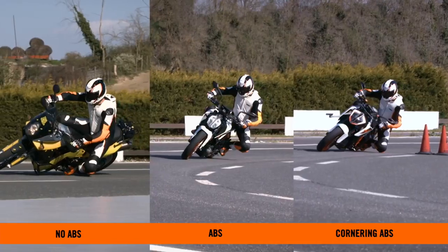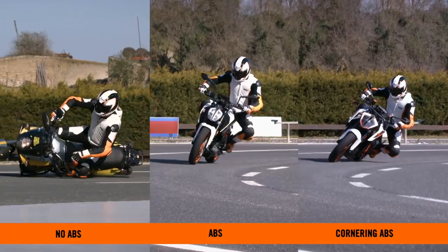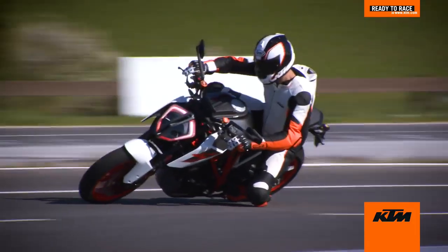Finally, we'll have a closer look at second and first place. The difference between ABS and cornering ABS: both motorcycles display controlled stops, but the direction of travel is maintained with the MSC and cornering ABS version, keeping the rider and motorcycle ready to race.